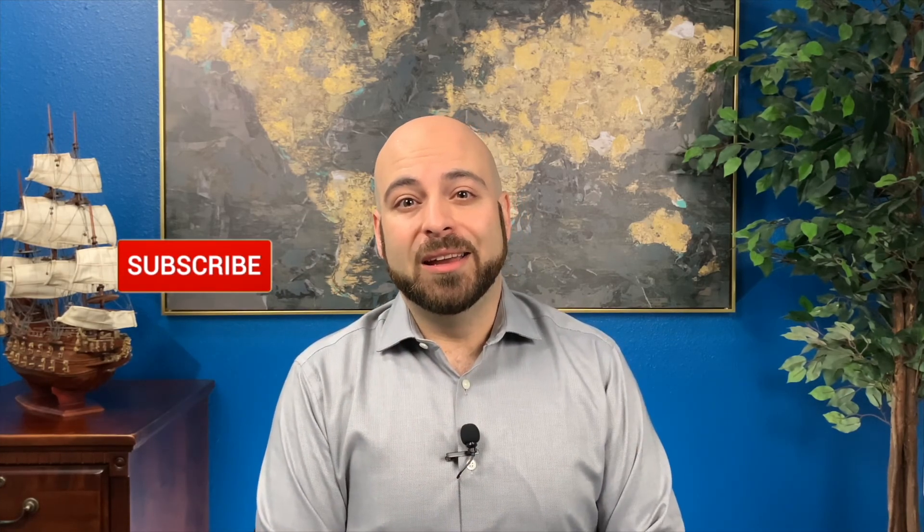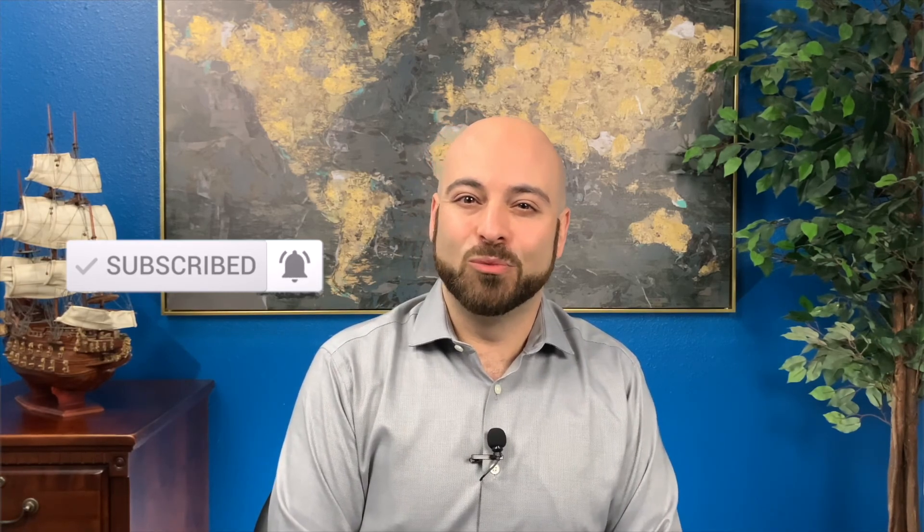I want to thank you for sharing a little of your time with me today, and I hope you enjoyed this video. If you did, make sure you share it with a friend and subscribe to our channel and hit that notification bell so you'll be notified when we release new videos. And remember: Live Today, Plan for Tomorrow.